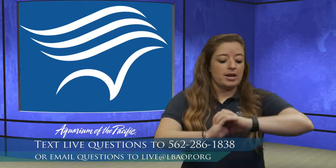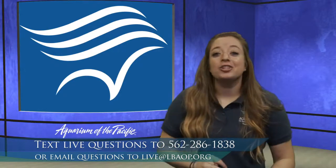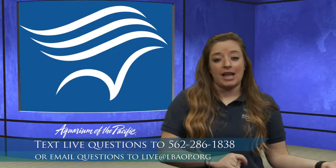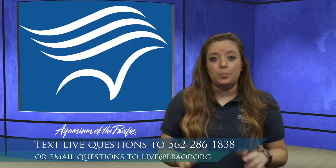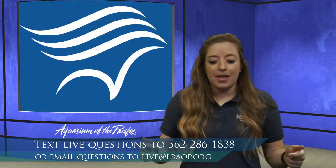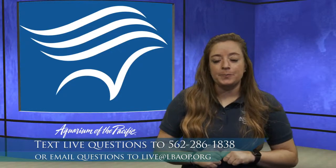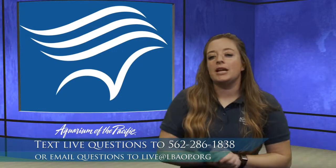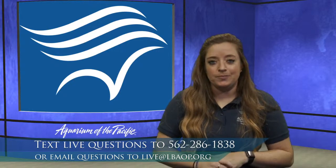If you're watching live — it is 9:10 on October 13th — you can go ahead and text us. If it's after we're done airing live, we would still love to hear from you, but we ask that you email us. That email address is right below the phone number: live@lbaop.org. We still want to hear from you, but we're not always manning that text line after the live broadcast. All right, everyone — are you ready to start exploring?